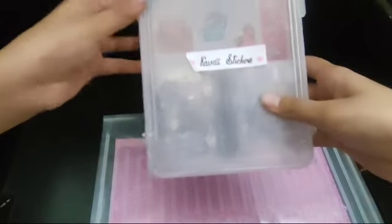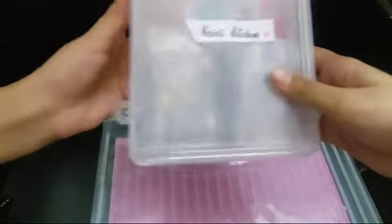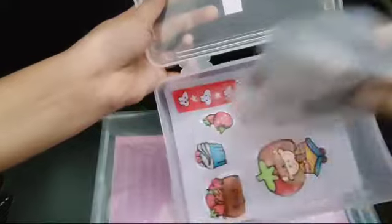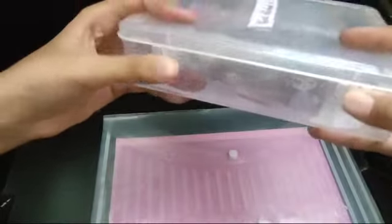And then we have a box named Kawaistikas. Inside we have these ready-made Kawaistikas and this is what homemade Kawaistikas looks like. We'll keep it over here.